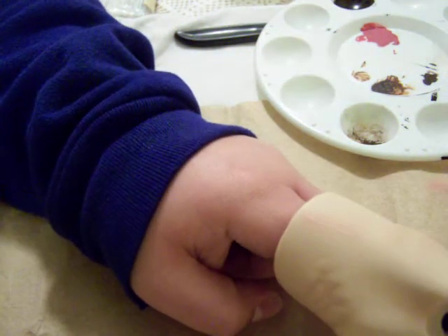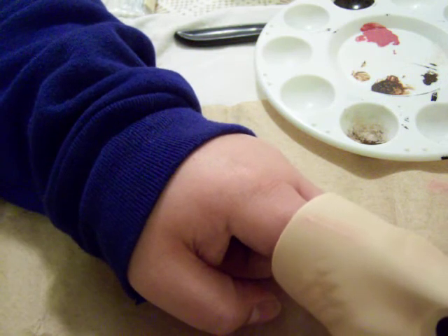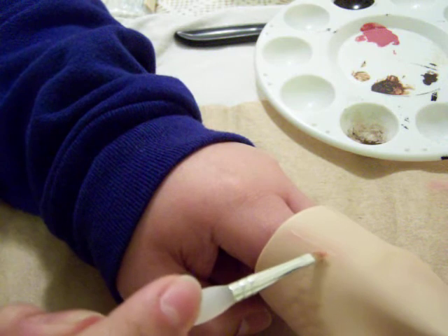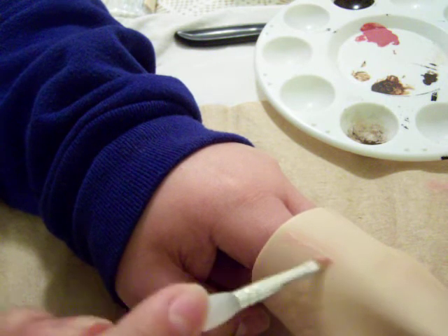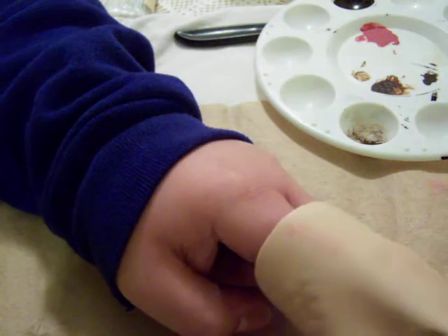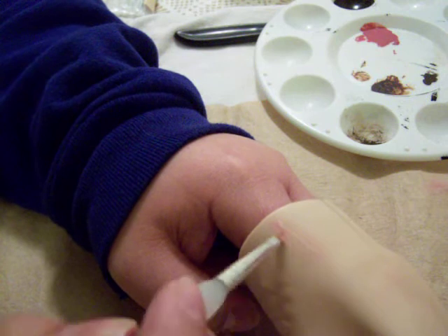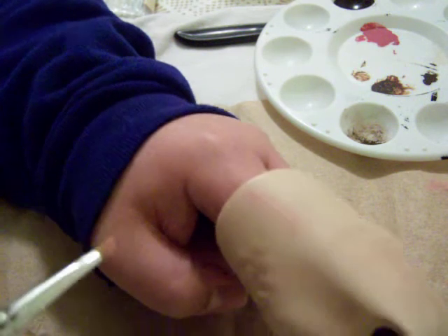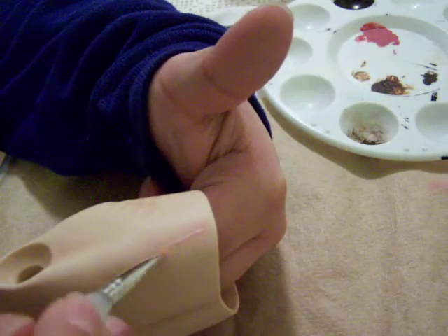The glue is already dry, so I will just give it the final touch. I use pink pastel to shake a color around the scar.